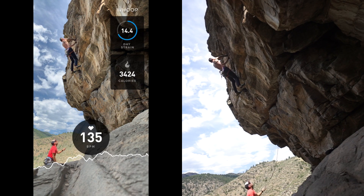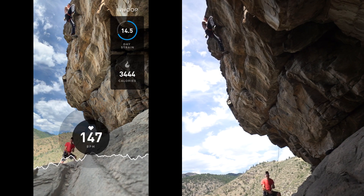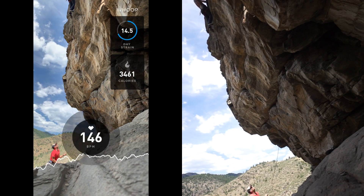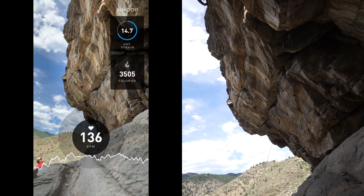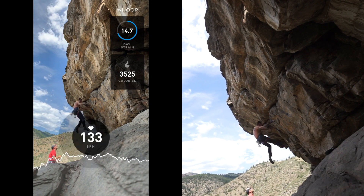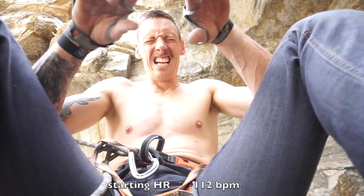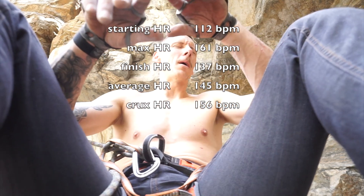You can see my heart rate continues to go up until I place that 'oh god' piece to keep me off the ground, at which point it was just a pump war to get to the chains. I chose this FA for the heart rate test because it really elicited that mental and fear response I was looking to compare against. While climbing I definitely noticed that I felt inaccurate, I felt shaky, I couldn't make good decisions, I was hesitating a lot — and that's really what I'm looking to avoid when I'm run out. I was pumped stupid and you definitely see a connection between how I felt and my heart rate numbers.